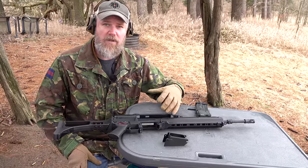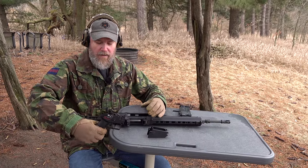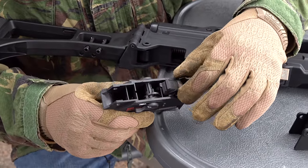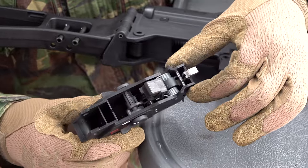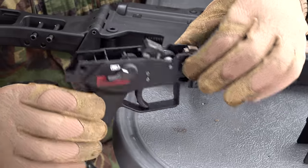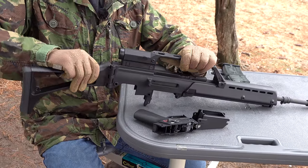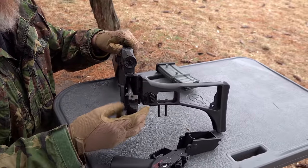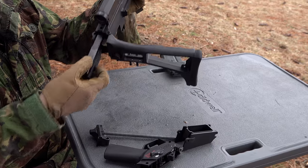Pull forward on the flapper release and pull the mag well out. Different mag wells are available for the G36 — by simply swapping this one component, the G36 will accept standard NATO STANAG AR-15/M16 magazines. Now take the trigger group out. Inside you'll see the selector lever and hammer — all polymer, with steel inserts where necessary and metallic pins. They've used polymers as extensively as possible, including the trigger itself.